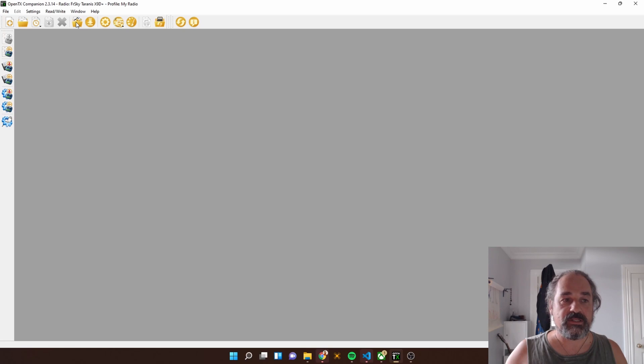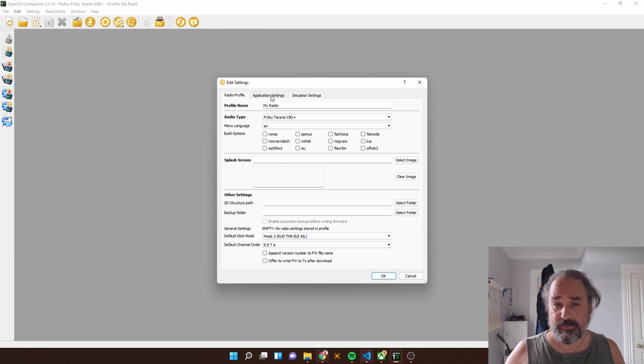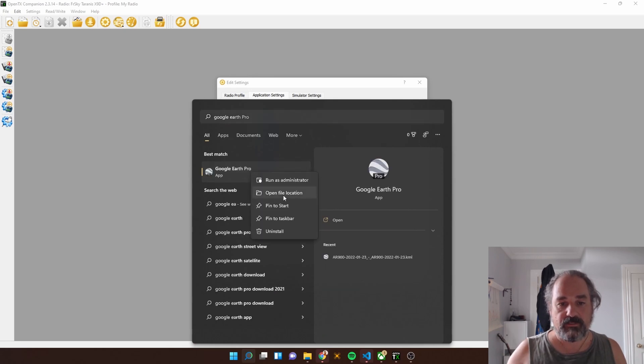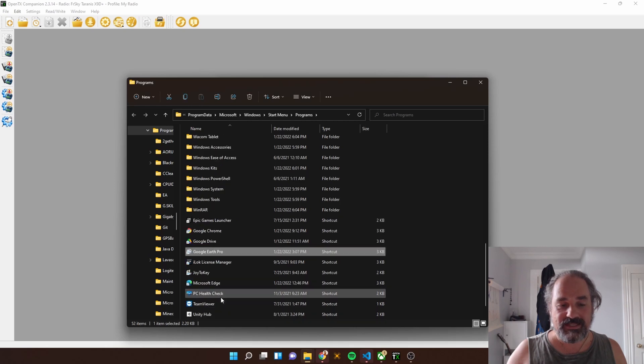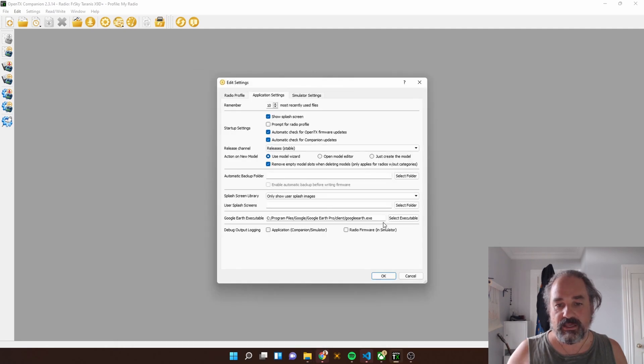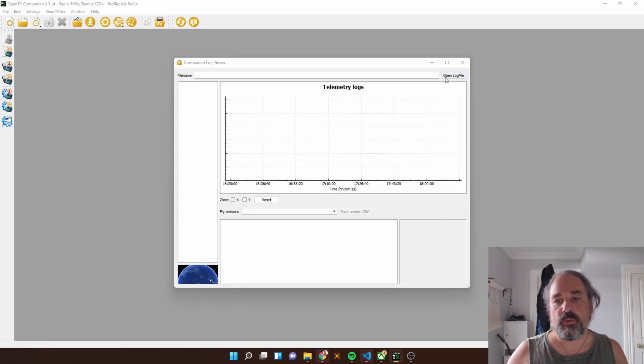In OpenTX Companion, what I need to do now is use the View Log File option. Before we do that though, there's one thing you have to do to get Google Earth to work properly. Under Settings, go to Application Settings and set the path to your Google Earth executable. That's relatively easy to find — right-click, Open File Location. That's also a shortcut, so go right-click and Properties, and that's your path there. You just need to grab that folder path and put it in there.